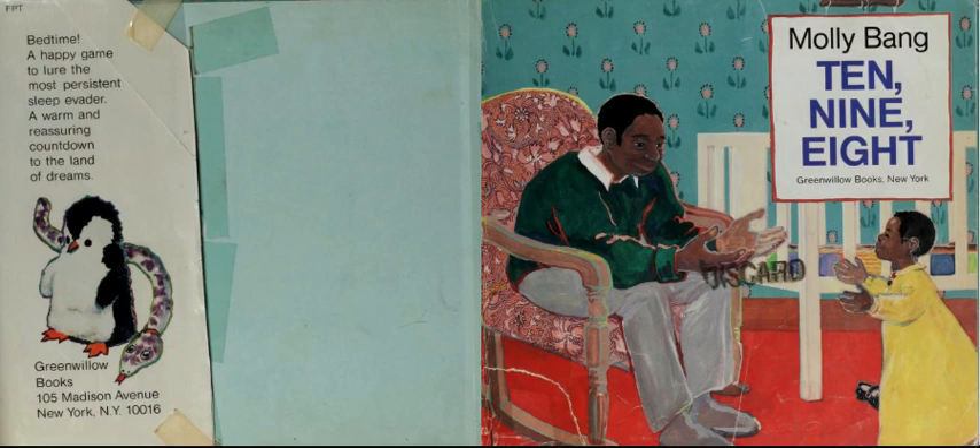This is Catherine from Accelerated Reader. I will be reading a countdown book. Ten, Nine, Eight by Molly Bang.